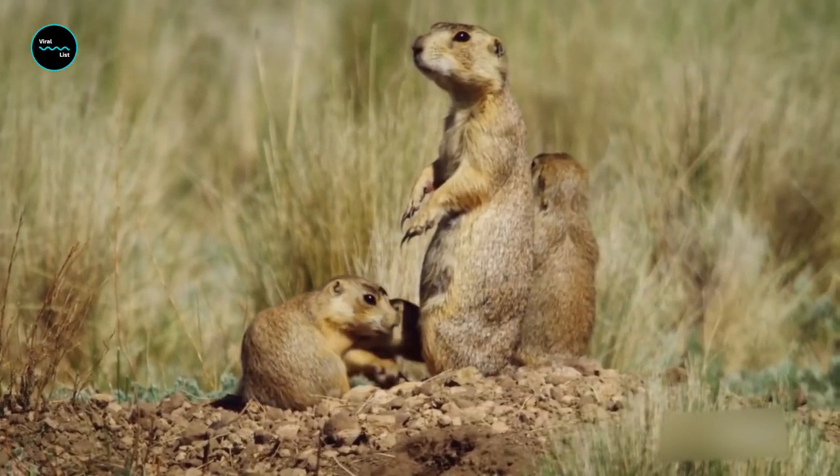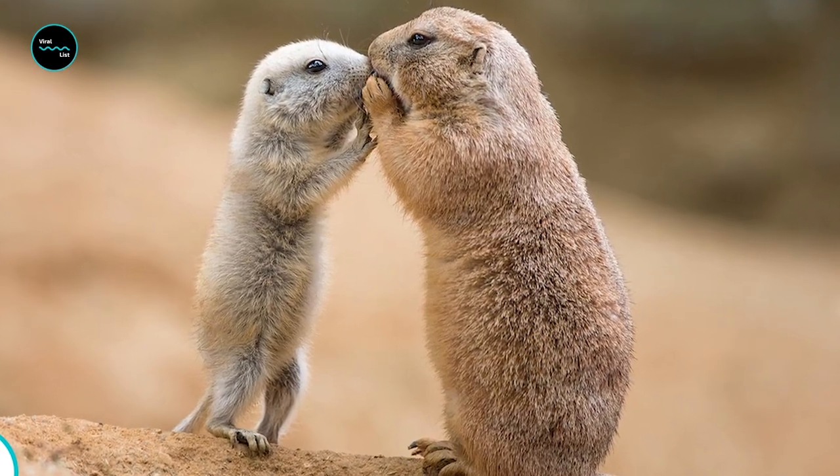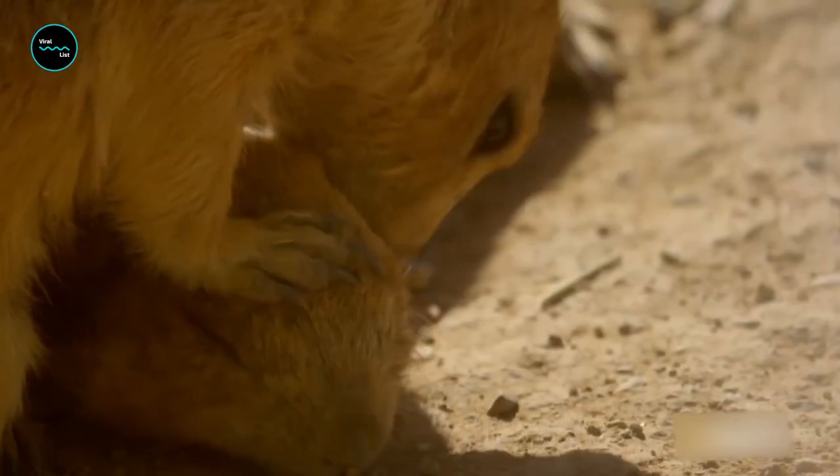With their short limbs and short ears, prairie dogs are quite sweet looking, and the young ones generally have cute, playful natures. Prairie dogs appear to kiss when they come and go in the area around their burrow. Researchers call this behavior a 'greeting kiss.'